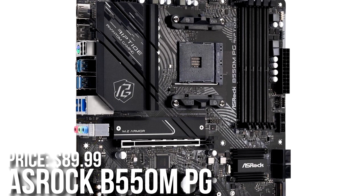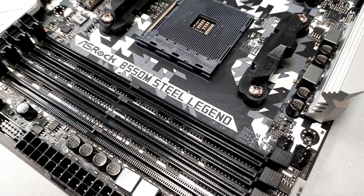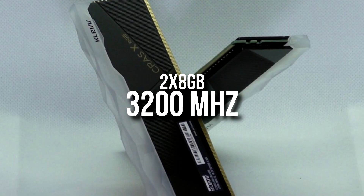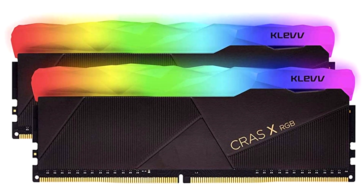For the motherboard I picked the Asrock B550M PG Riptide Micro ATX motherboard — it has RGB and all the features you're going to need for gaming. For the memory kit I picked the Klevv RGB 16GB RAM kit, 2x8 at 3200MHz CL16 — really fast and the standard for gaming.